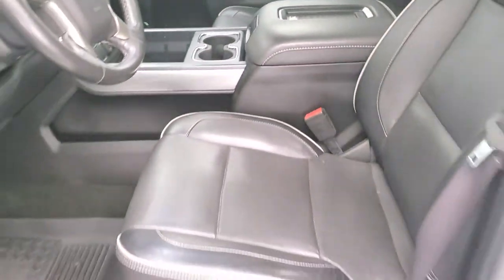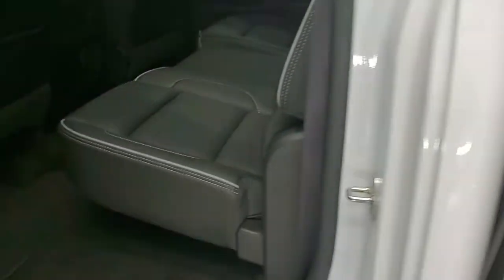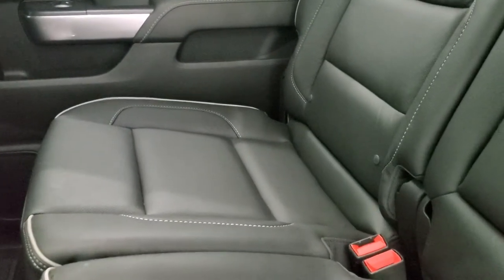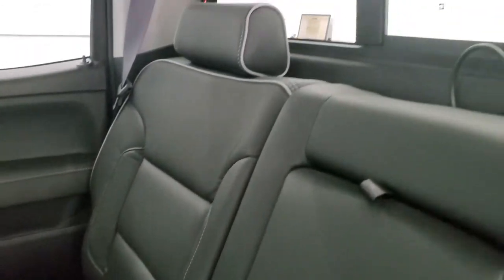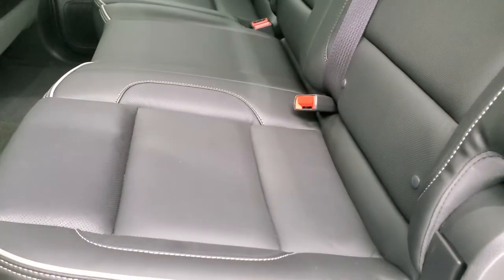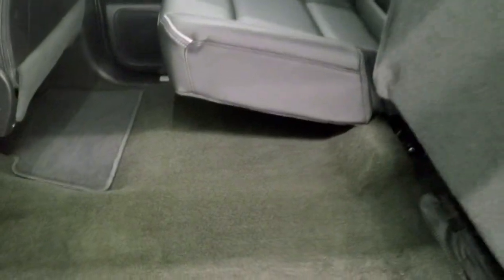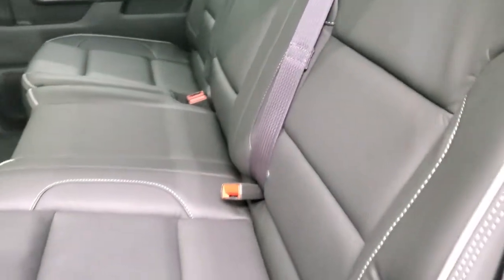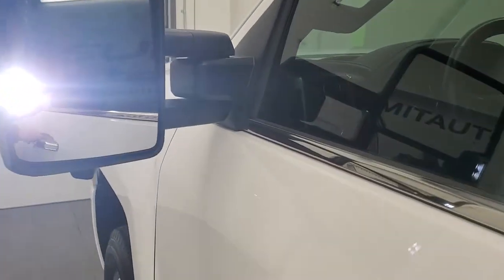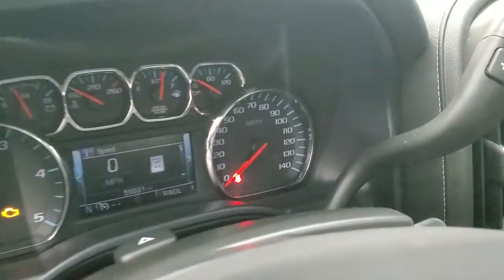We'll take a quick look at the back seats and then we'll start it up and take a look under the hood. Back seats are just as clean as the front seats — no rips or tears back here. It does come with the latch child safety system for any child car seats. Power sliding rear window with the built-in rear defrost. That gray piping really looks good. These seats fold up for extra storage. The floor mats and carpeting are in really nice shape back here. Bottoms of the doors all look really good. There are those LED side lights — they're super bright and light up the whole side of the truck.